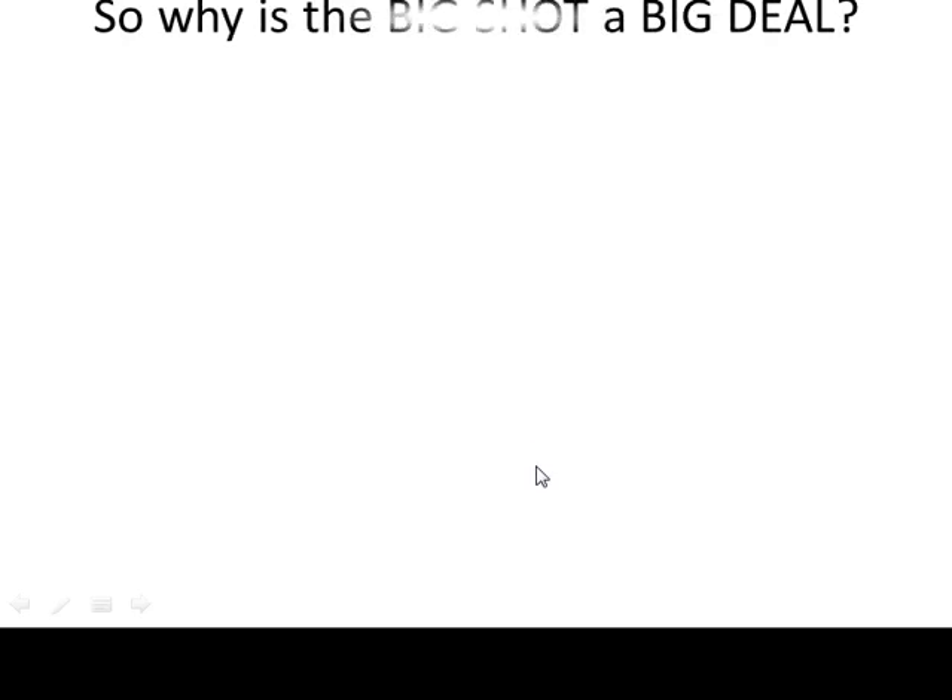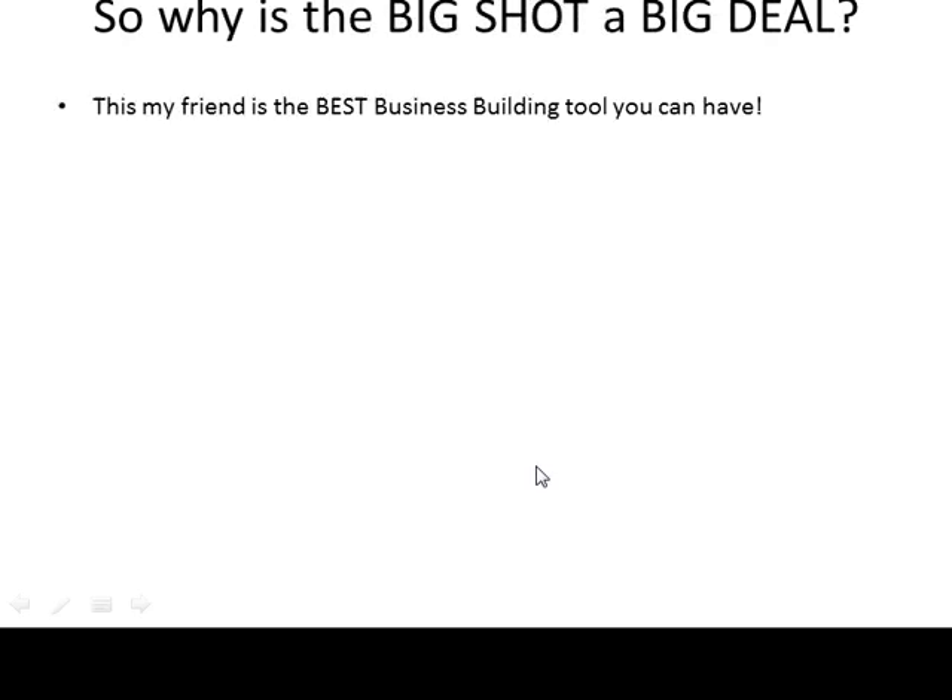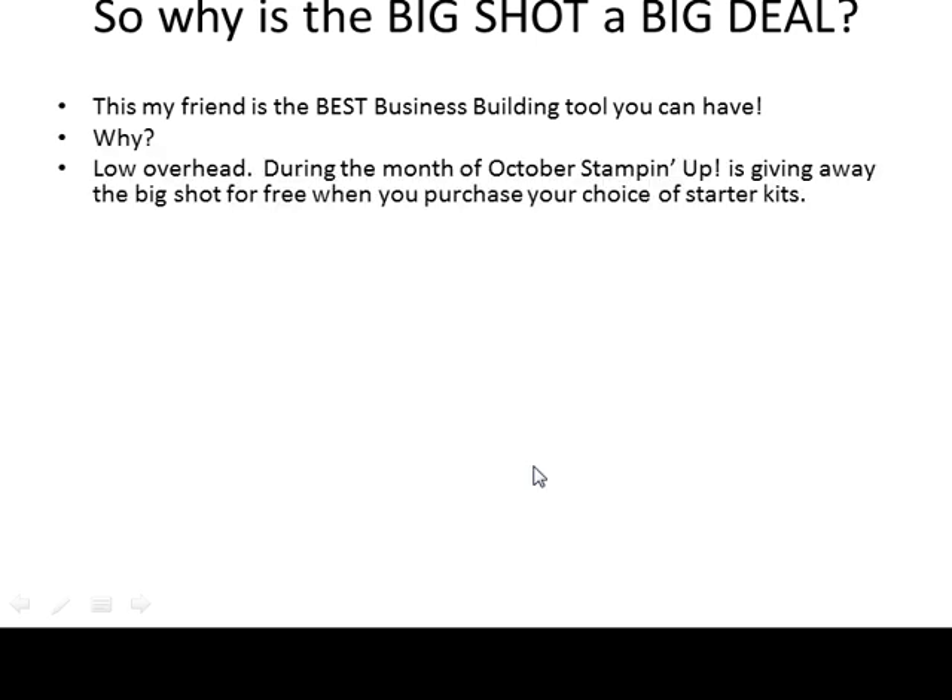Why? Well, it has low overhead. During the month of October, Stampin' Up! is giving away the Big Shot for free when you purchase your choice of starter kits. That's right, you heard me — the Big Shot is for free.